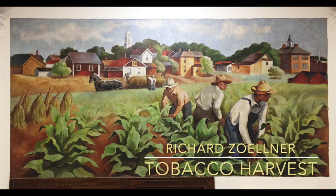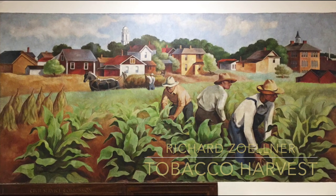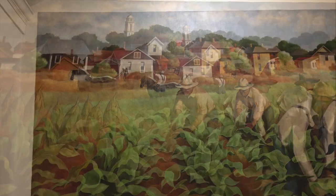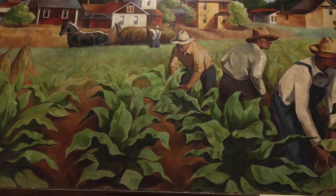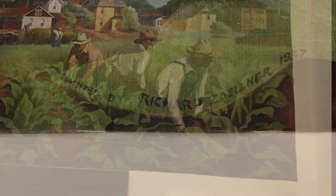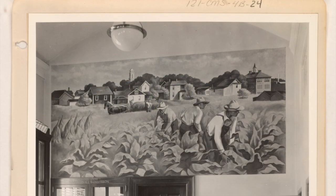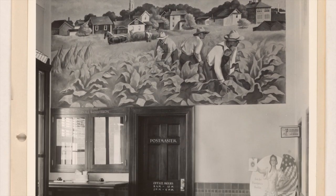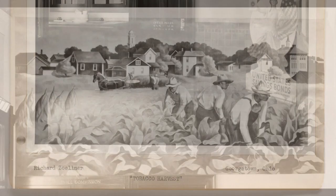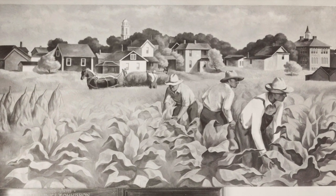And this is Tobacco Harvest by Richard Zolliner. Here we're seeing the left side of the mural with the buildings in the back. Tobacco plants front and center of this mural, and the workers on the right side, along with the artist's signature in the lower right corner — Richard Zolliner. This is the original black and white photograph when the artist completed the work, and this is a better look at that black and white photograph by Richard Zolliner, Tobacco Harvest.